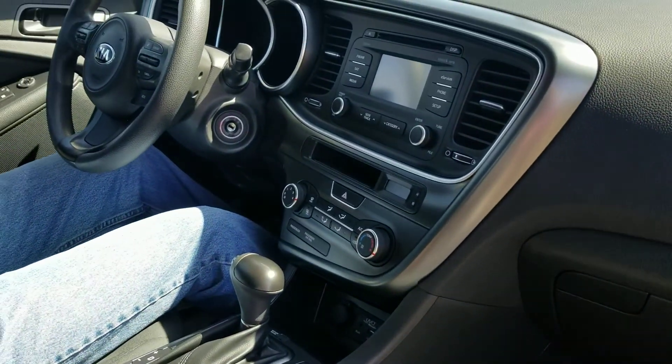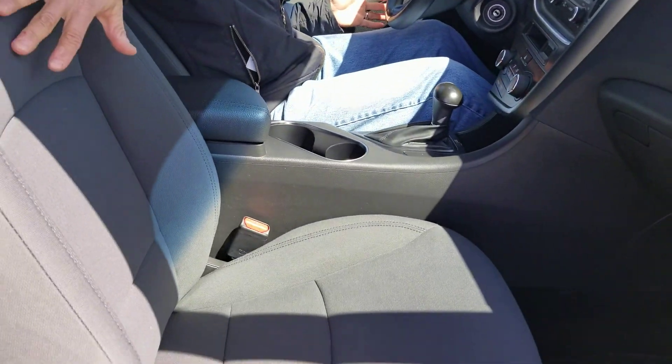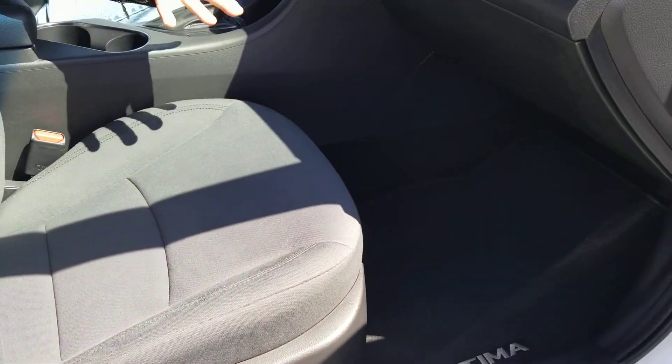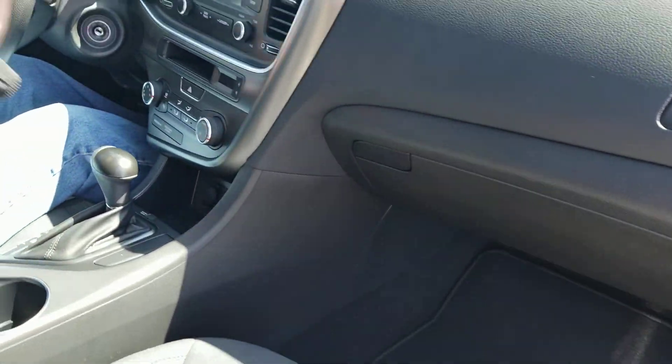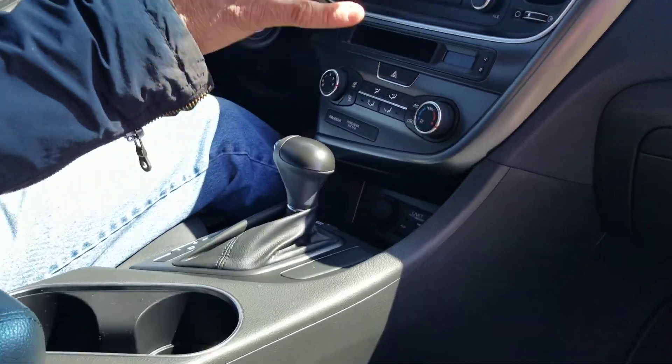I think 15,000 miles on a 2015 is outstanding. Very, very clean — the seats, the fabric, the mats, the console, the instrument cluster and center stack — everything. Very, very nice.